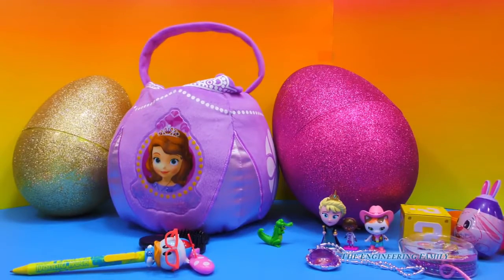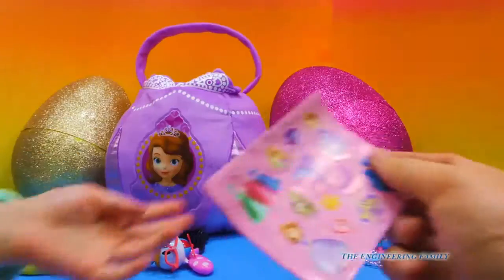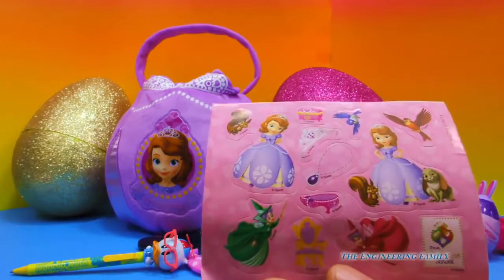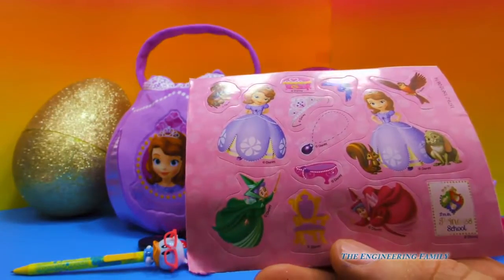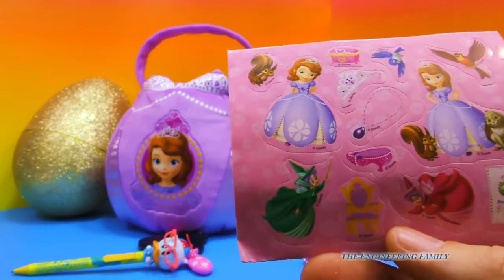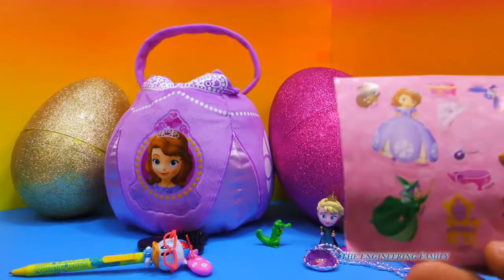Let's see what else we have. You found stickers. Are these Doc McStuffins or Sophia the First? Sophia. Can you sing the Sophia the First theme song? Sophia the First, I don't. Sophia the First, I don't, I don't, I don't. Is that how it goes? Yeah. I don't think so. I think it goes a little bit different. You're teasing me.